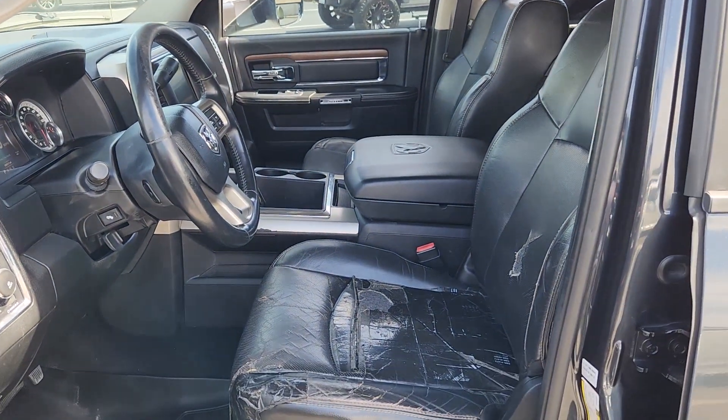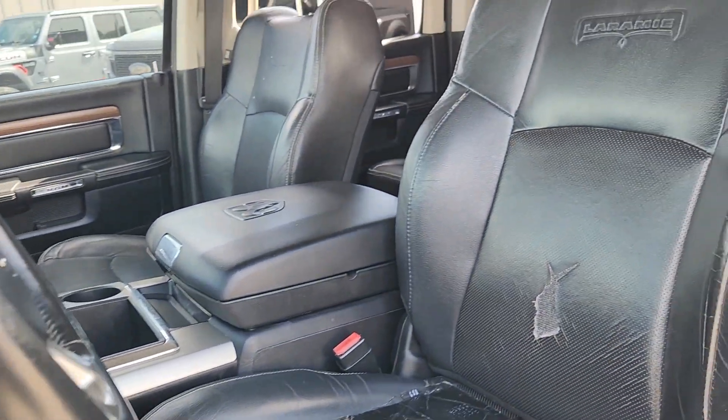Don't settle for less than the best. Get into this premium 3500 and get the job done right. Our team will give you an outstanding test drive experience. Stop in today.